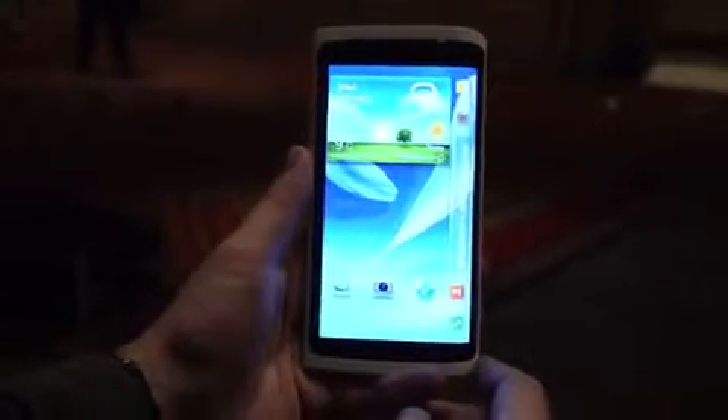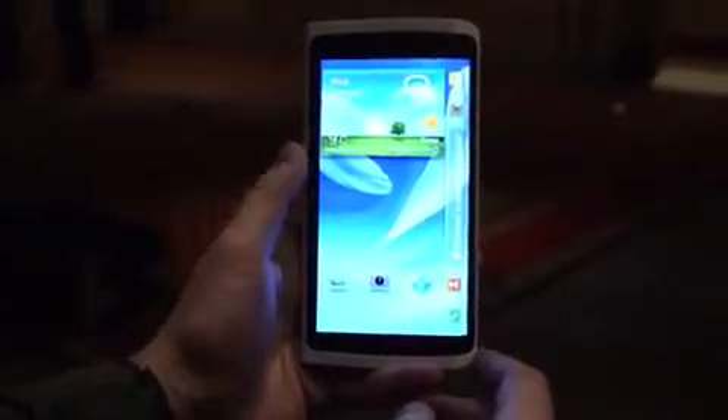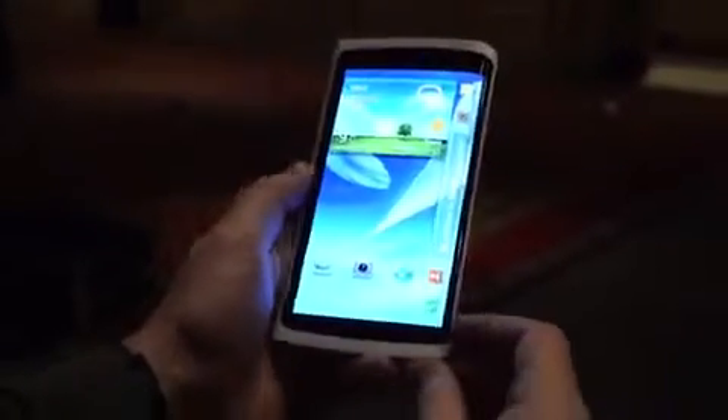Hey, this is Jeff with The Verge, and today we're at Samsung's event at CES 2013 in Las Vegas, and we're taking a look at their curved OLED display prototype phone.